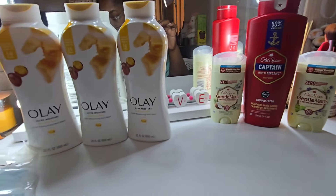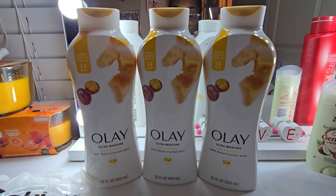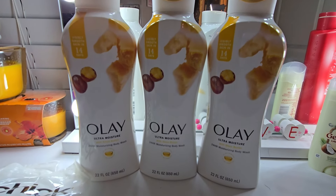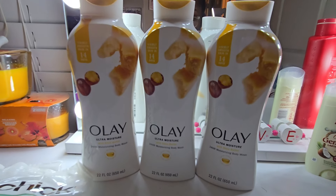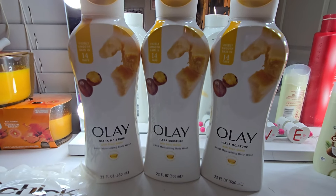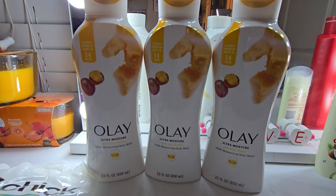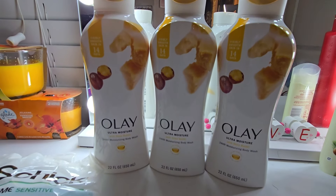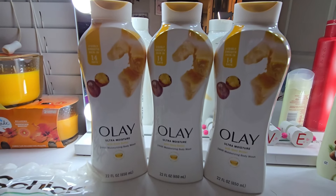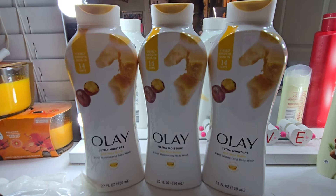For the Olay deal: you have to buy the same scent — don't try to mix three different Olays or you won't get your five dollar register reward back. Learned that the hard way. They are seven dollars a piece — buy three, that's twenty-one dollars. Clip your three dollar digital to make it eighteen. When you get your five dollar register reward back, the final cost is thirteen dollars, or four dollars and thirty-three cents each. Where can you buy Olay for four thirty-three? Nowhere.